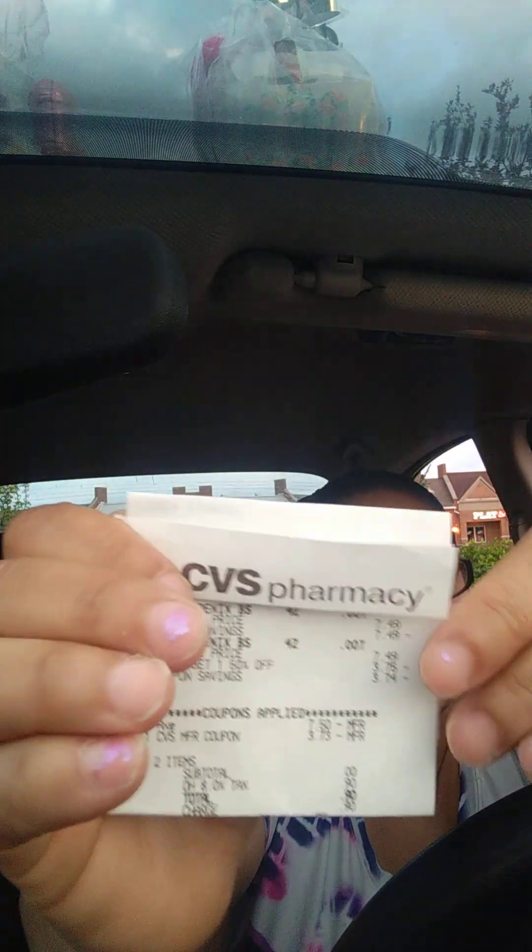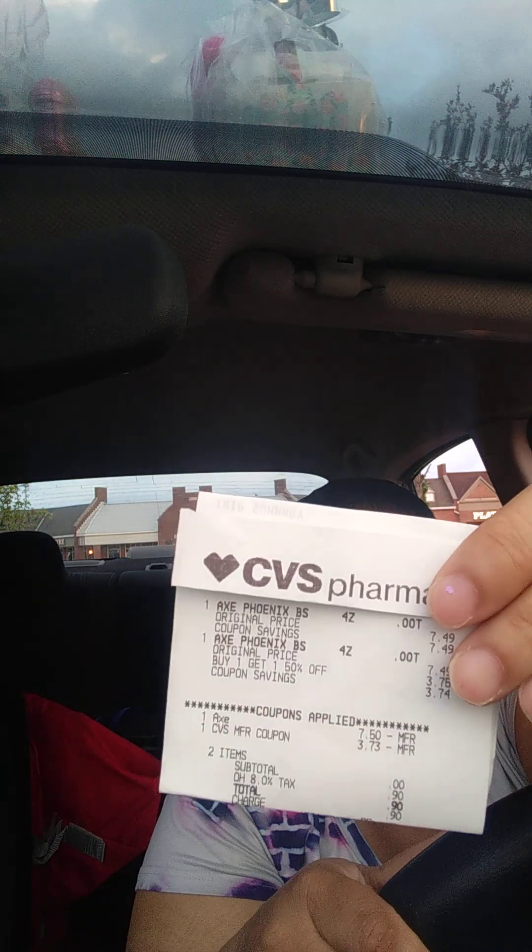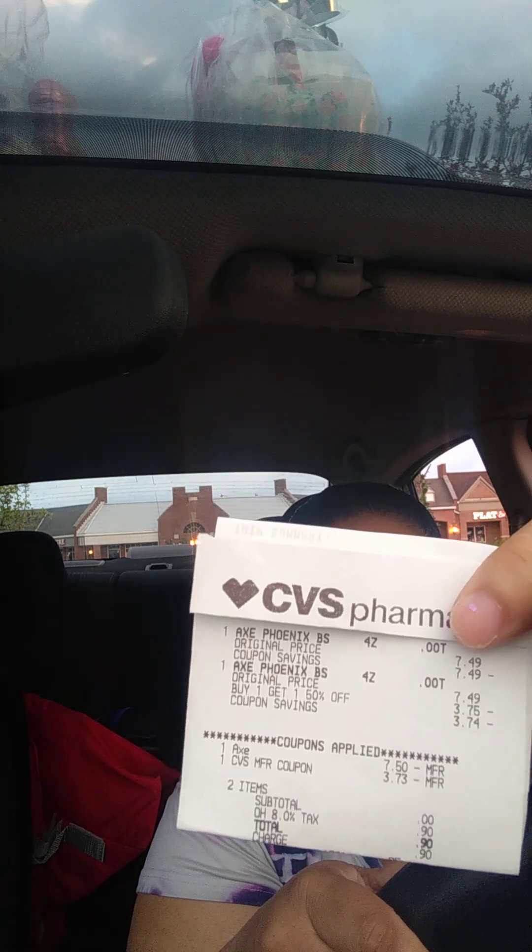Then I wound up doing another Axe deal with two more Axes. I did have the $7.50 off, and I rolled a $4.00 ExtraBuck. That totaled down to $0.90 for two Axes. So that was a good deal.